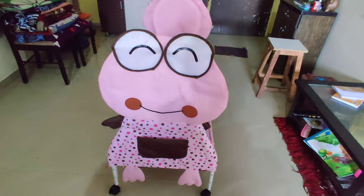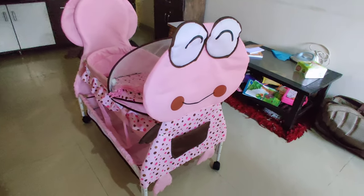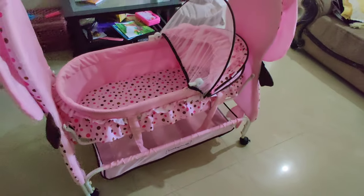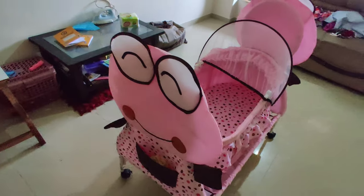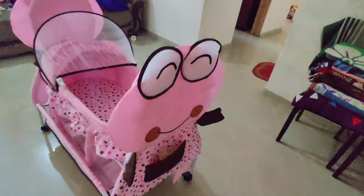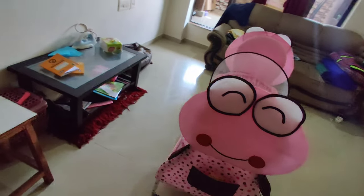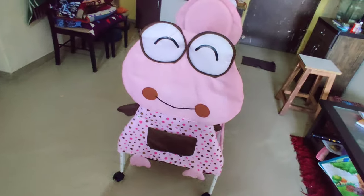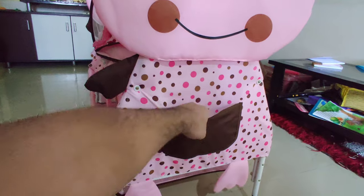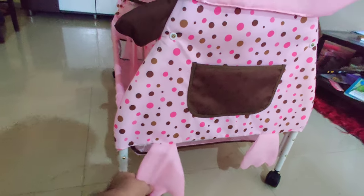As you can see, there is a child's jhula and it looks really cute. This is a product from FirstCry and it is very durable — the quality is also good. It has a stylish and cute look. There are a lot of useful things: you can see there is a mosquito net on the cradle where your baby will be safe and secure. This is up to 10 kg weight, which is great. And as you can see here is a pocket where you can keep anything like diapers or toys.